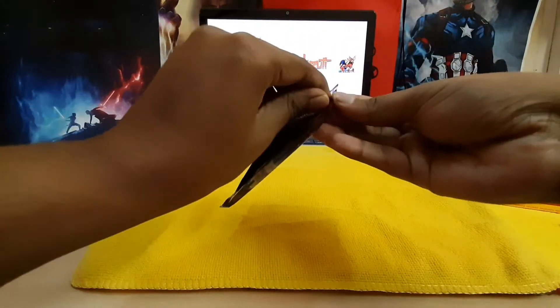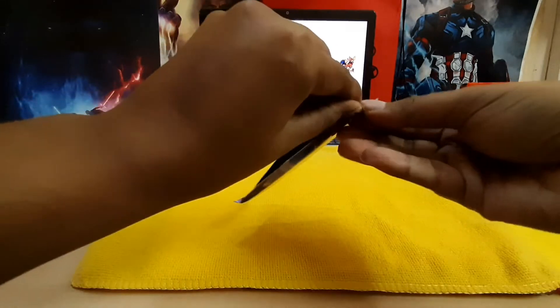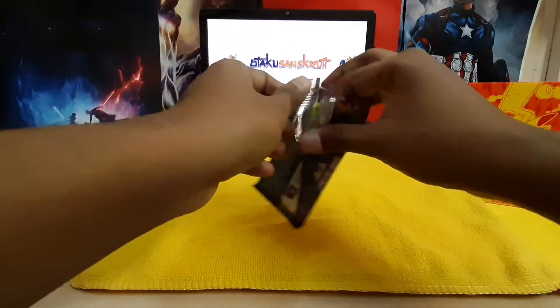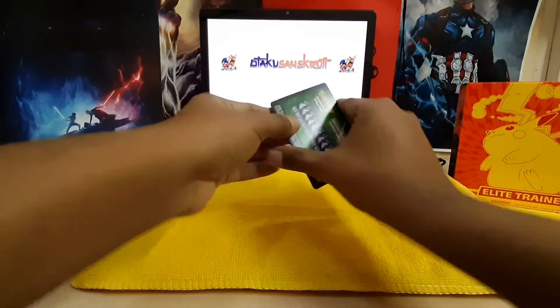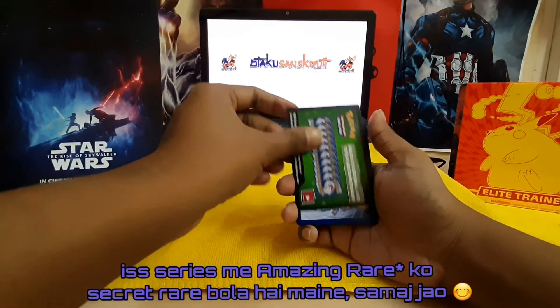Alright, here we go. First Vivid Voltage pack that I'm opening. The pack is open. Let's hope for a white code card. But even if it is green, we still have a chance at the secret rares. It is a green code card, but nevertheless let's hope that there is a secret rare in here.